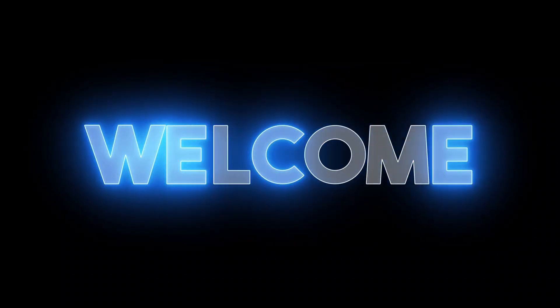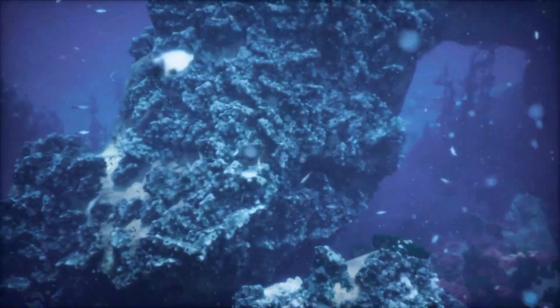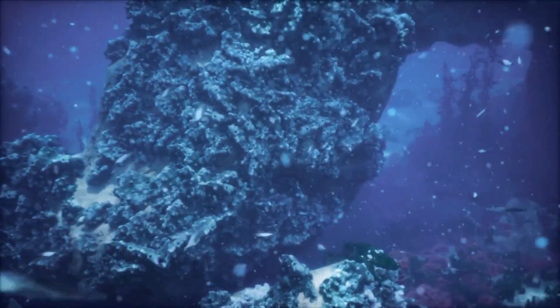Hey everyone! Welcome back to our channel! Today we're diving deep into the incredible and mysterious world of octopuses. These fascinating creatures have captivated scientists and ocean enthusiasts for years.